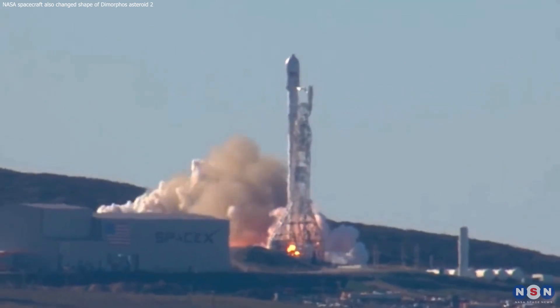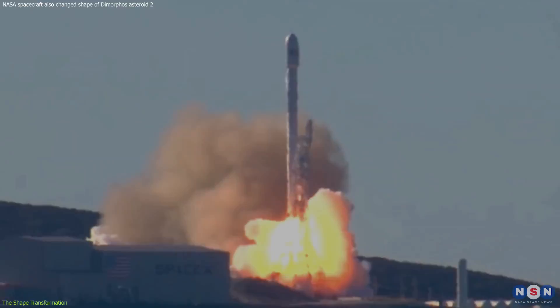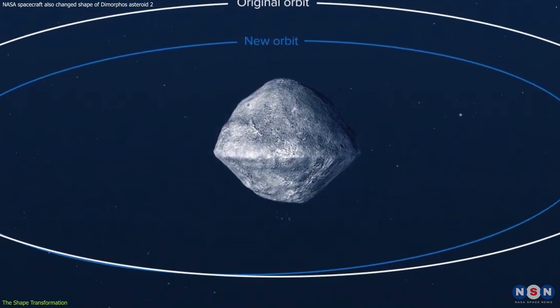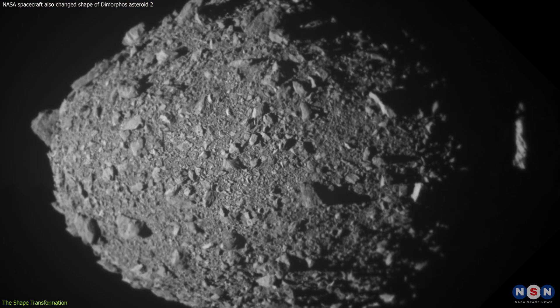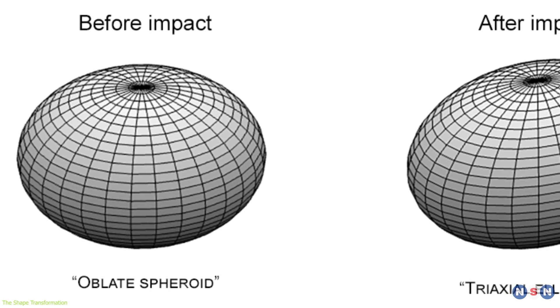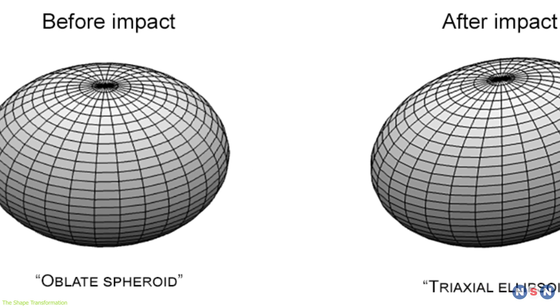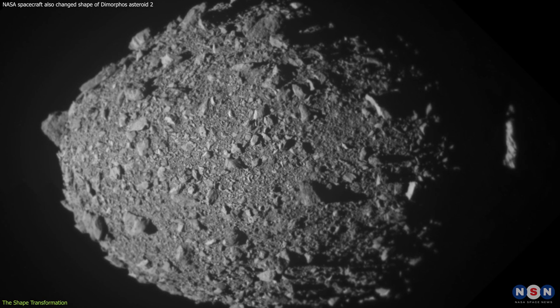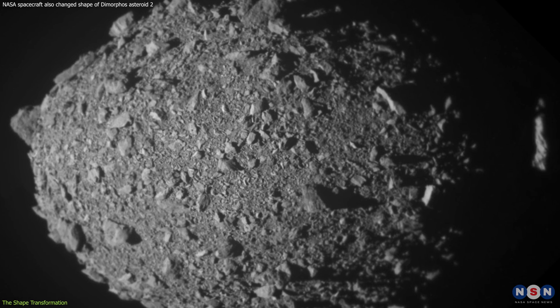When NASA launched the DART mission, the goal was straightforward — to see if we could alter an asteroid's path. But the aftermath presented us with a bonus puzzle. The asteroid Dimorphos had a makeover, from what was described as a roughly symmetrical oblate spheroid to a shape more akin to an oblong watermelon. Understanding the transformation requires peering into the nature of Dimorphos itself.